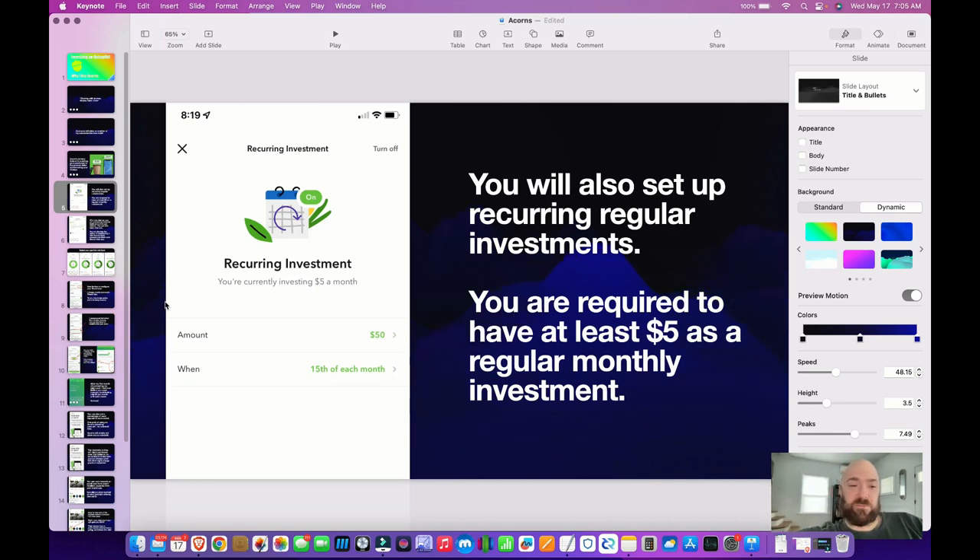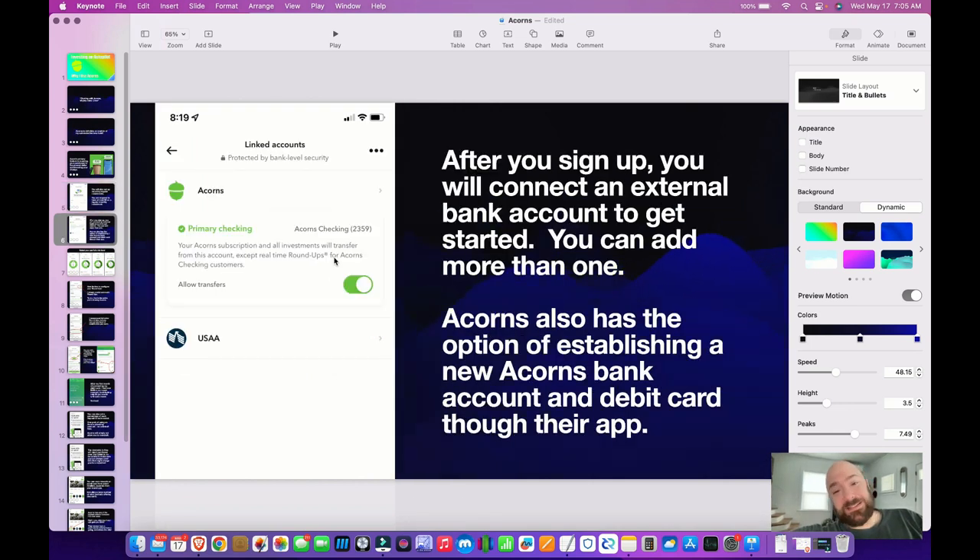That's the minimum regular investment you can make, and that's what I used for the first two years and I still did pretty good. After you sign up, you need to connect your external bank account to get started — you can add more than one. When I first got started, you had to connect your external accounts and didn't have an option to apply for the Acorns bank account until you reached some certain milestone. Acorns also has the option of establishing a bank account through them and getting an Acorns debit card.